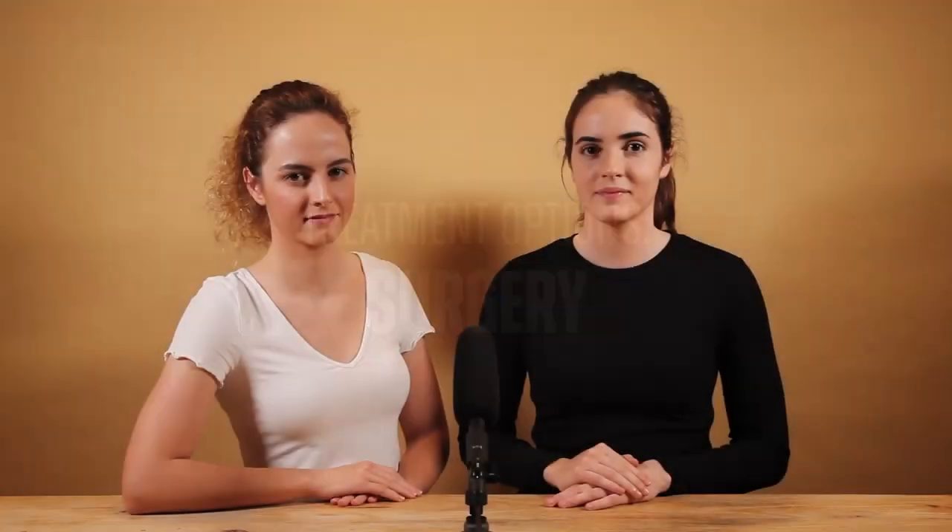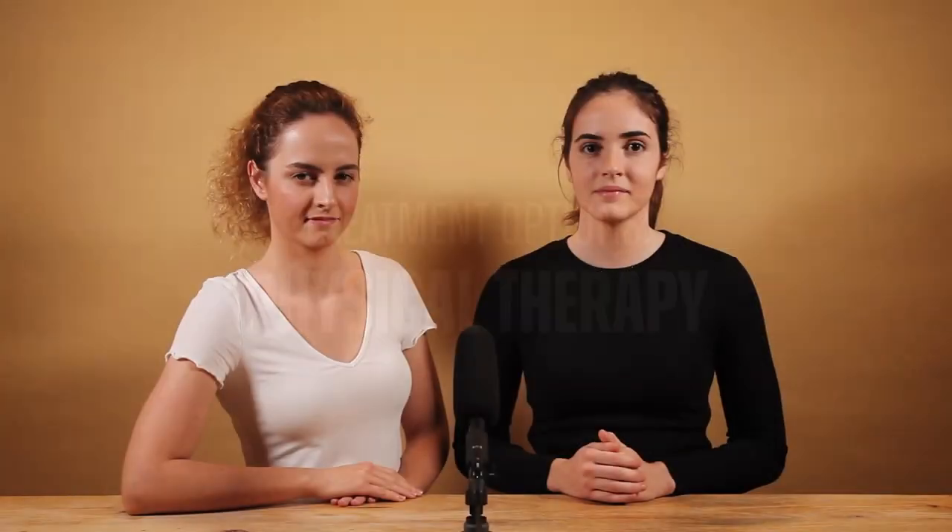In some cases, cowhock legs can be corrected with surgery. However, this should really only be considered as a last resort, as surgery may lead to very long recovery times and require significant care and attention. If you are looking at this option, please talk to your veterinarian to get medical advice for your dog's specific situation. Physical therapy is another treatment option — licensed veterinarians or physiotherapists can develop exercise plans for dogs to help strengthen their rear legs. There are also a variety of training exercises that can be done at home to reduce the appearance of cowhock legs.